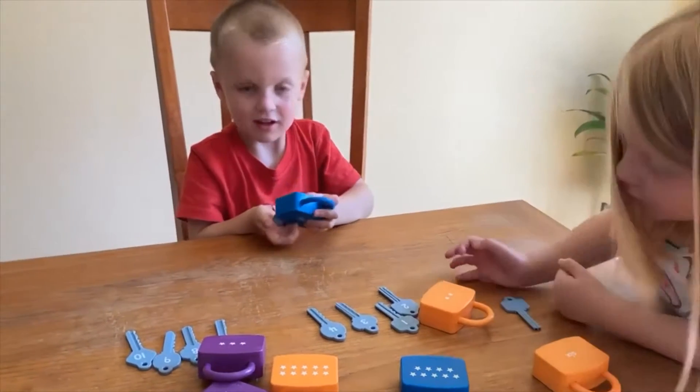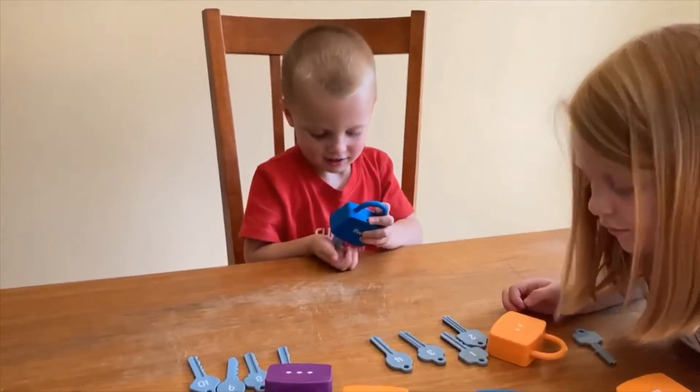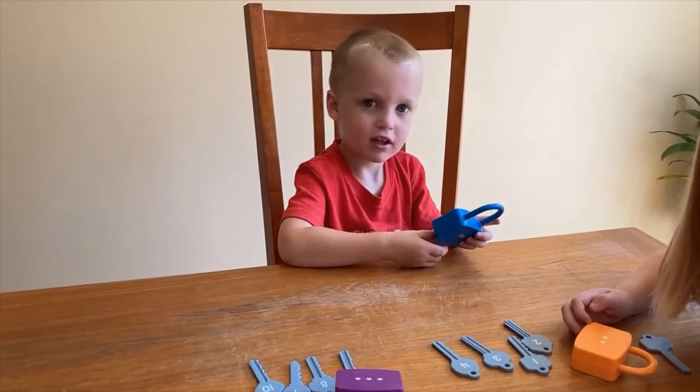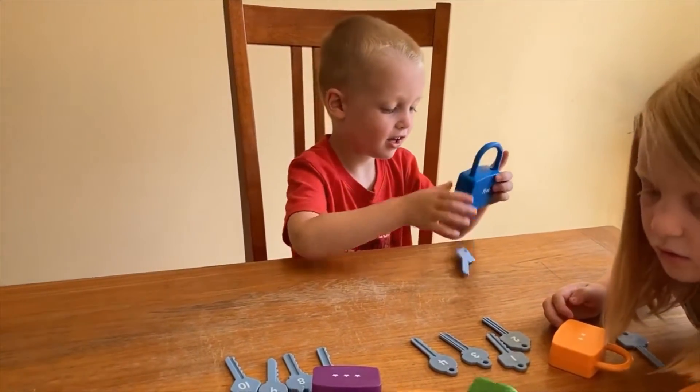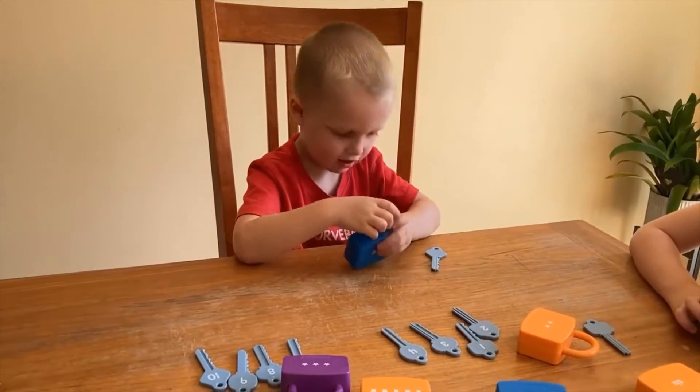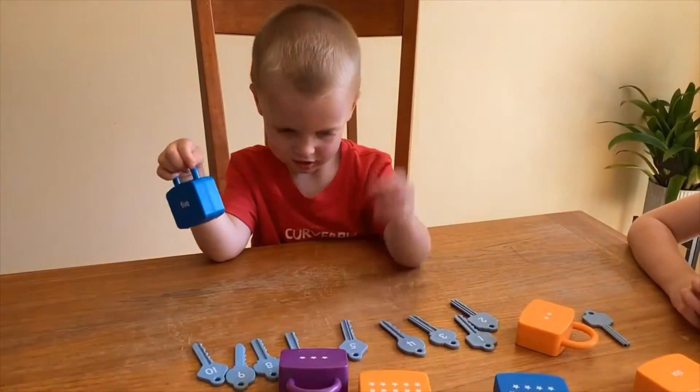These number locks are super engaging for young kids to try to find the matching key to be able to open them. When working on matching numbers at home, try using food during meals or snack time. Counting how many goldfish your child has and then showing them what the number looks like helps to build number recognition skills.